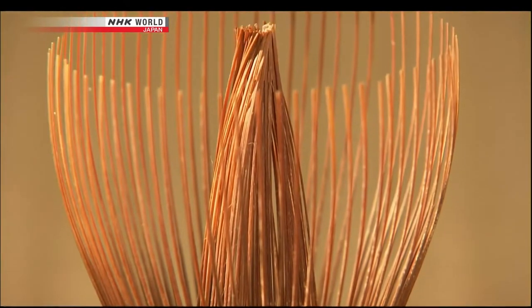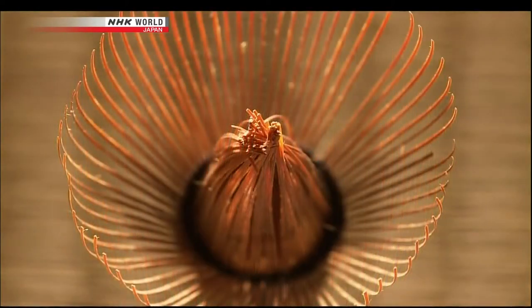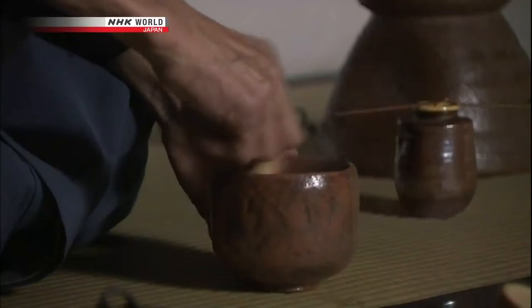This is done with a bamboo whisk. Whisks like this are made by cutting the tip of a bamboo stem into as many as 130 delicate slivers. These are used to whip the tea into a froth. Without bamboo implements, there can be no tea ceremony.